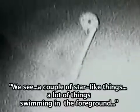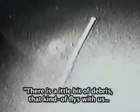'Franklin, we see a long line, a couple of star-like things, and a lot of things swimming in the foreground. Can you describe what you're seeing?' 'Well, the long line is the tether, and there's a little bit of debris that kind of flies with us, illuminated by the sun at such low angles. There's a lot of stray light and it's getting washed out quickly, but Claude is trying to do a good job adjusting the cameras.' The satellite with approximately 12 miles of tether still attached. Columbia and the satellite now passing over the west coast of northern Africa, 90 nautical miles apart.